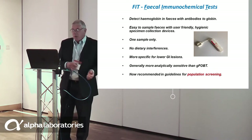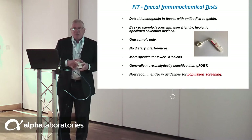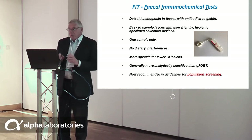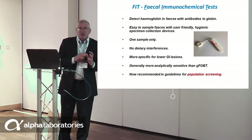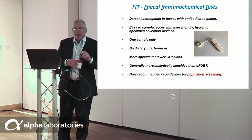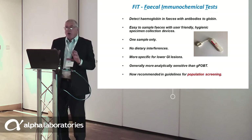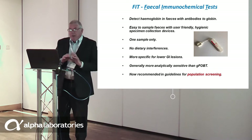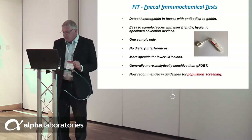You only need one sample. There are no dietary interferences. They are much more specific for diseases of the colorectum than the traditional guaiac FOBT. They are generally much more analytically sensitive, detecting much lower concentrations of blood in faeces. And they are now recommended ubiquitously in guidelines for asymptomatic population screening.